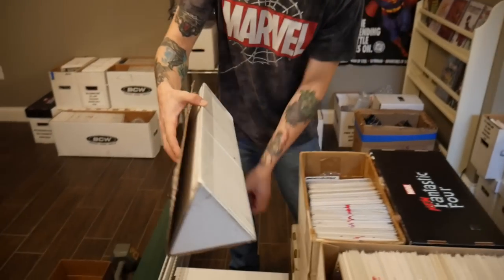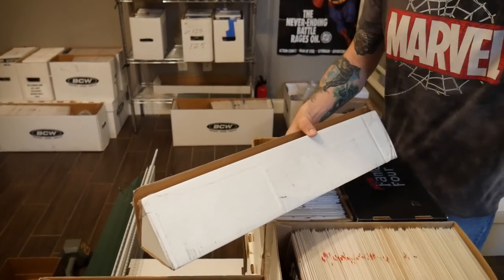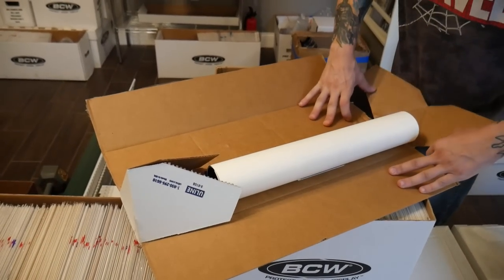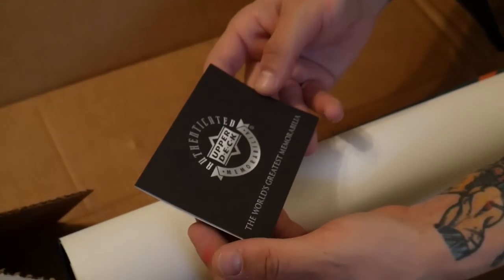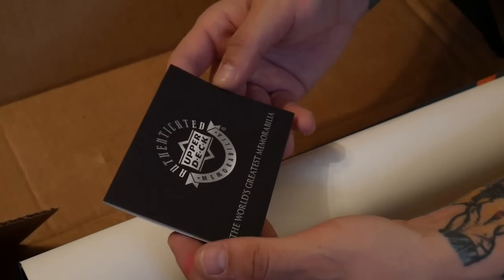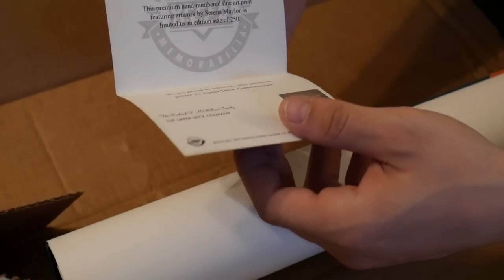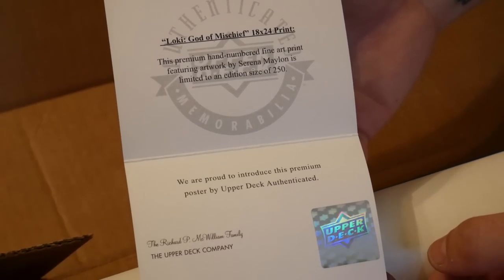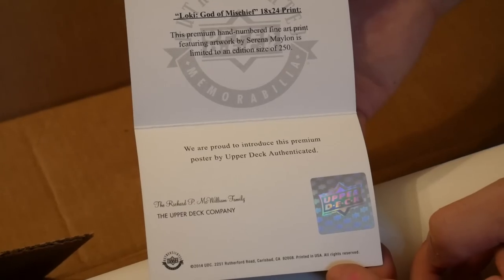It'll say it on the actual poster. Alright, let's see what it looks like — cool little triangle box. I know it got a little dinged up in the mail, but that's alright. Let's see what it is. Oh, this is cool! Authentic Upper Deck Memorabilia — the world's greatest memorabilia. So it shows you it's the Loki God of Mischief 18 by 24 print, hand-numbered fine print featuring Serena Malon. There's a sticker down there — that's cool.